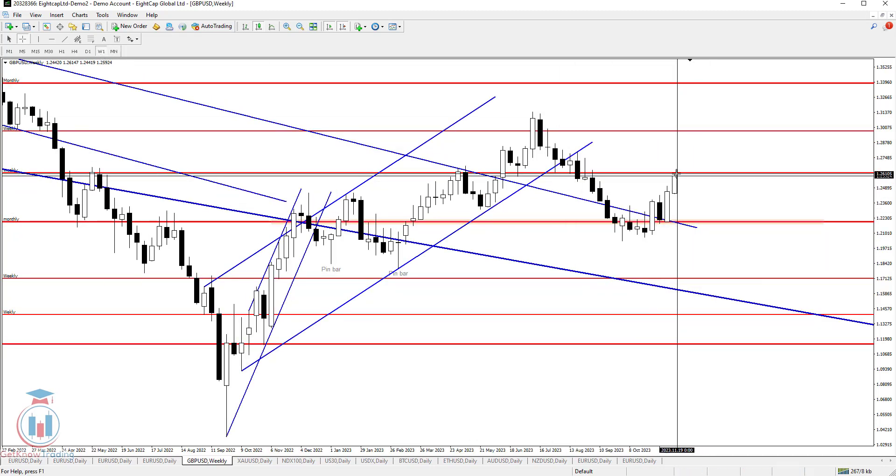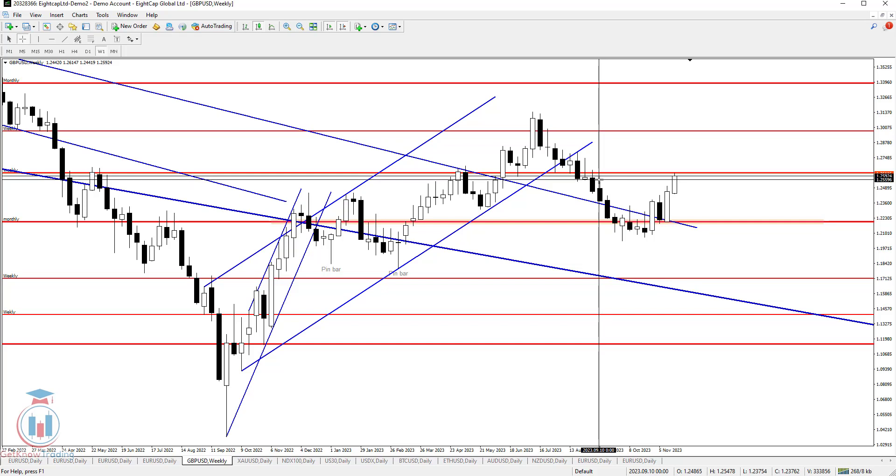The price has found enough bullish strength to push even higher, and it has stopped at a very critical level on the weekly time frame. The first area where the price had problems is around 1.255–1.257 — a very critical zone which I also explained on the monthly time frame.